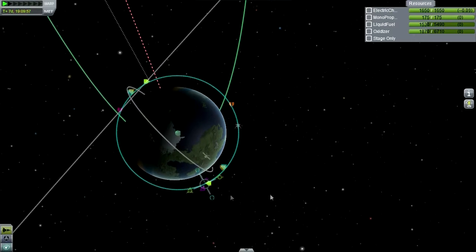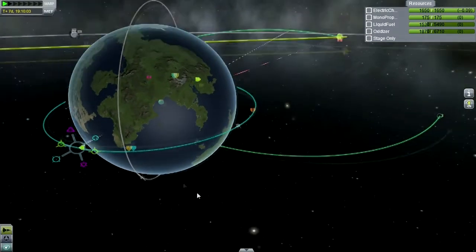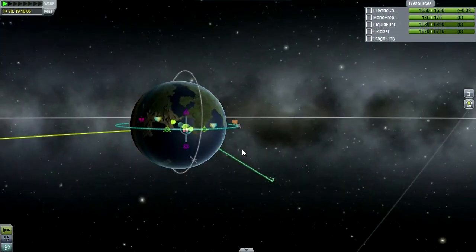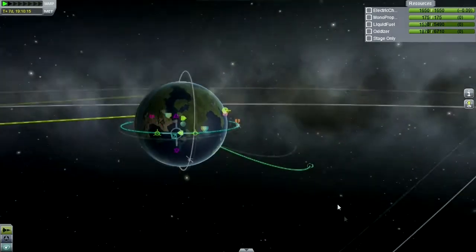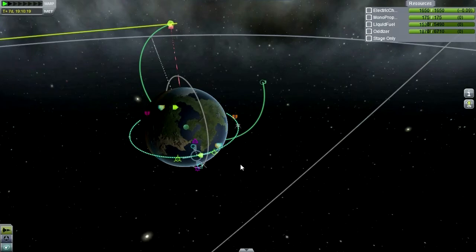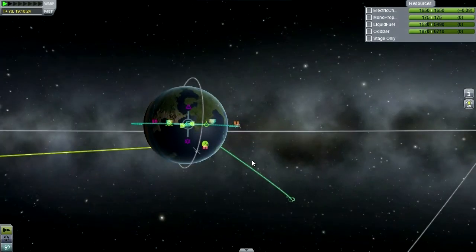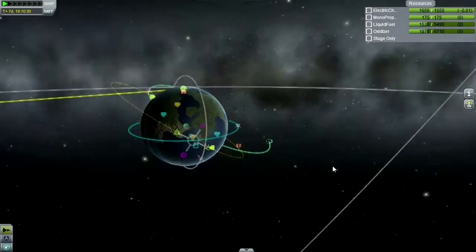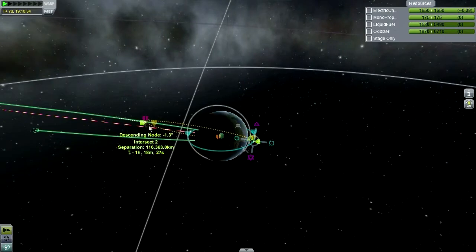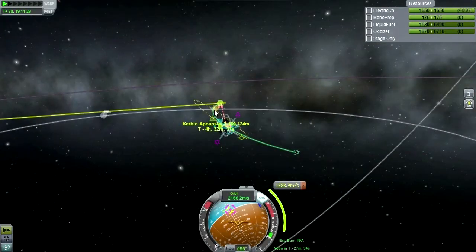Looks like the ascending node is over here. It looks like if we launch from the KSC, we should be heading south to get the right orbit. Or we could just wait a bit for Kerbin to rotate to this point, and then launch south. We should probably wait a bit, then launch south. Like so — and then we'll be pretty much in the plane of the asteroid coming in. It was pretty hefty, just for an inclination correction and a little bit of a boost.